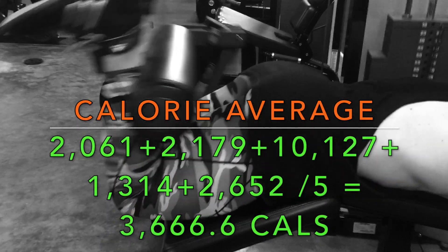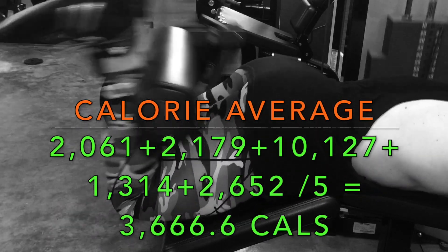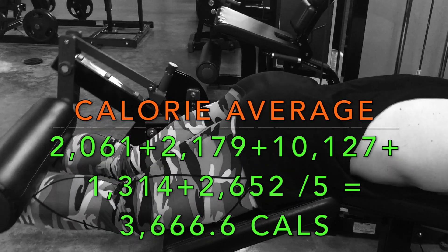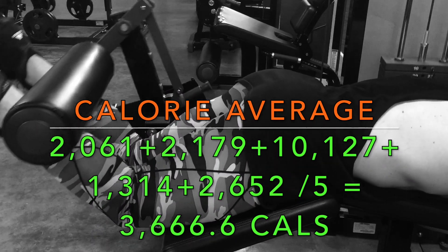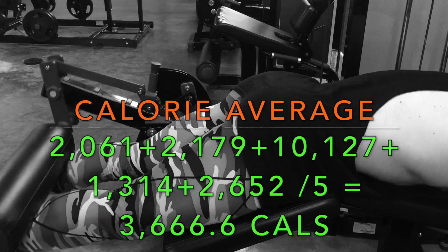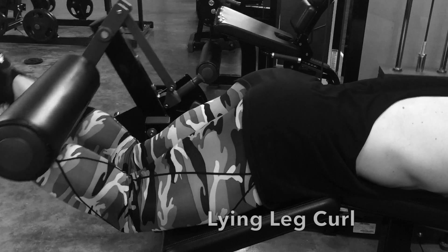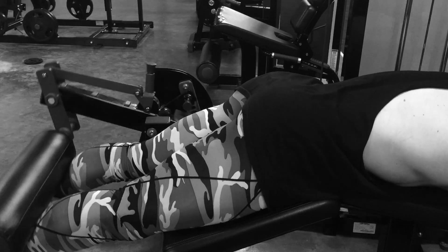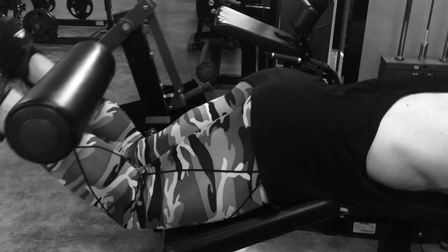I averaged out my calories on the days before and after the challenge — you can click the link in the description for details. Adding up all the daily calories and dividing by five led me to approximately 3,666 calories, which is my regular daily intake. Because I prepared and followed up properly, in my situation there was effectively no net fat gain.